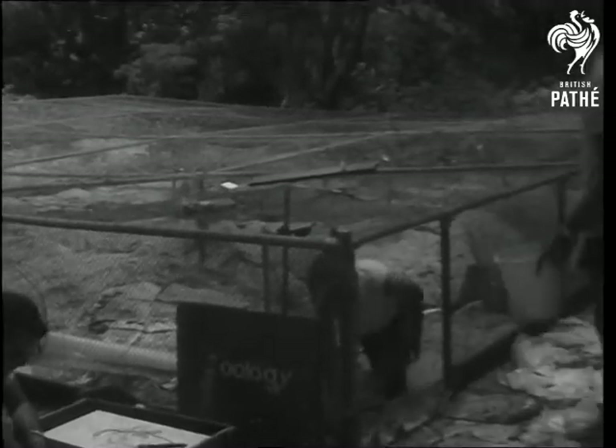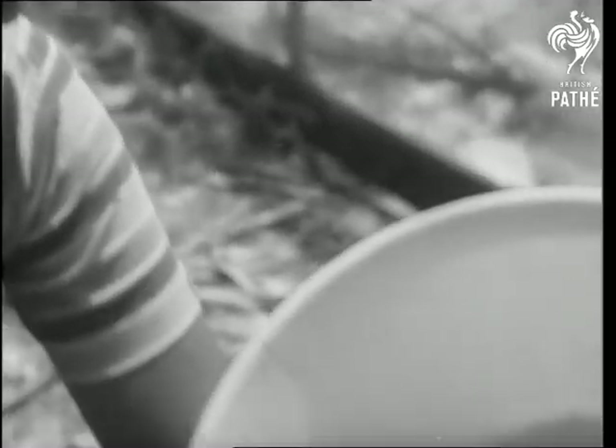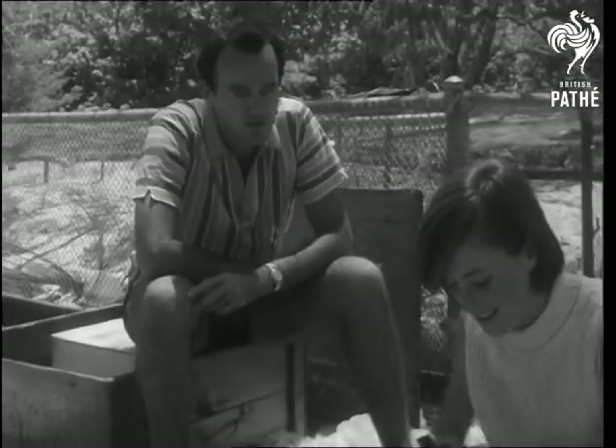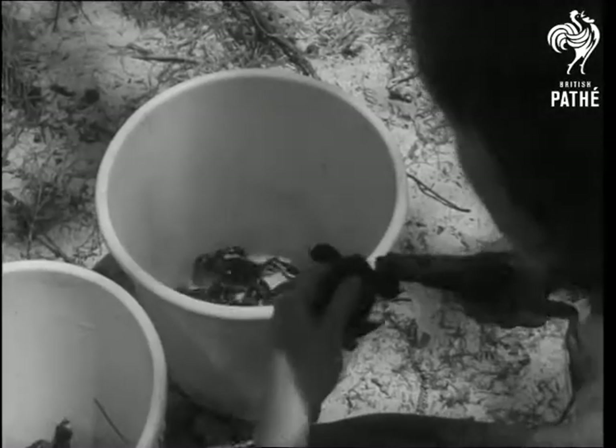There's a different kind of research going on too, and this time it's with turtles. Scientists have built a special hatchery for green and loggerhead turtles. The turtles are tagged, so the scientists will be able to study their growth rate and their rate of survival to breeding age. The hatchery can accommodate 50,000 eggs at once.